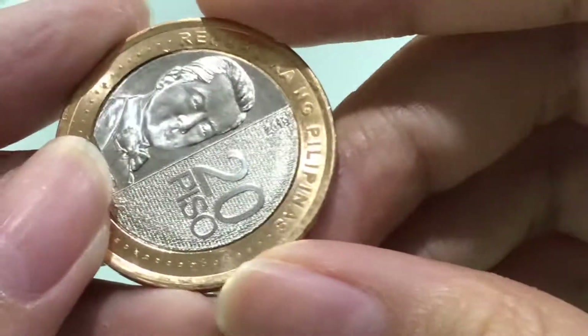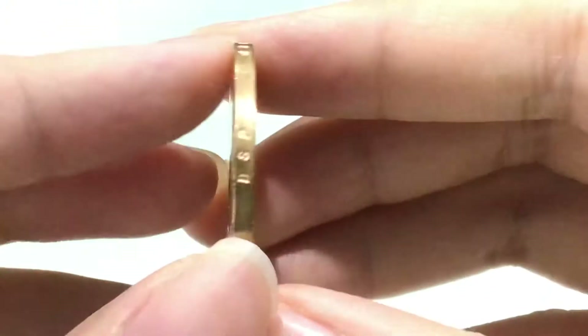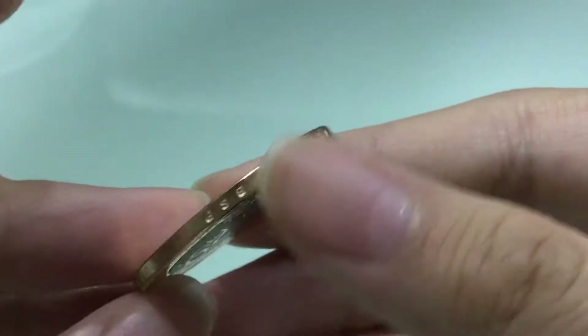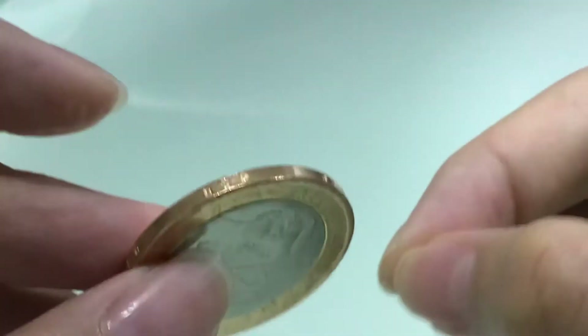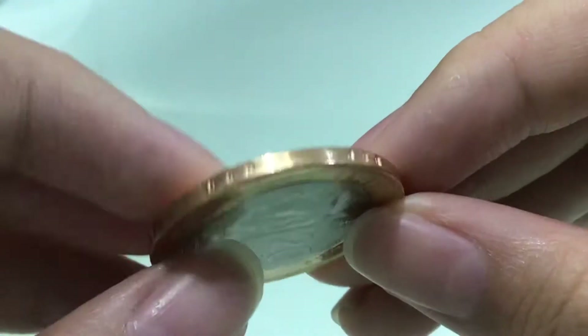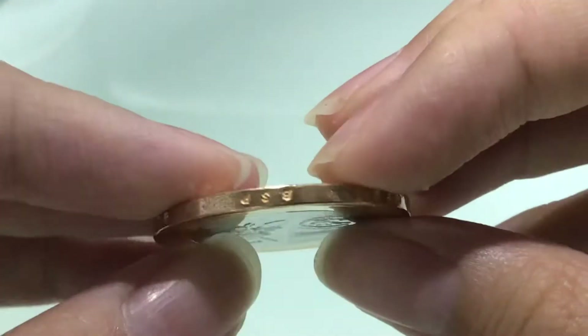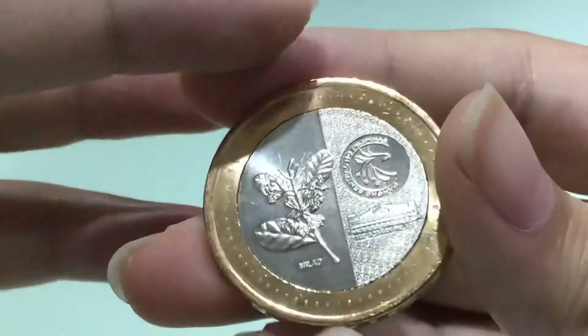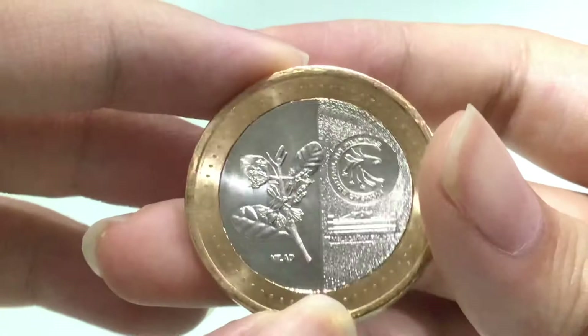The year is 2019. This coin is a very beautiful coin. I don't think that this is considered dreaded, but it has 'BSP' written on it — there's the logo of the Bangko Sentral ng Pilipinas.